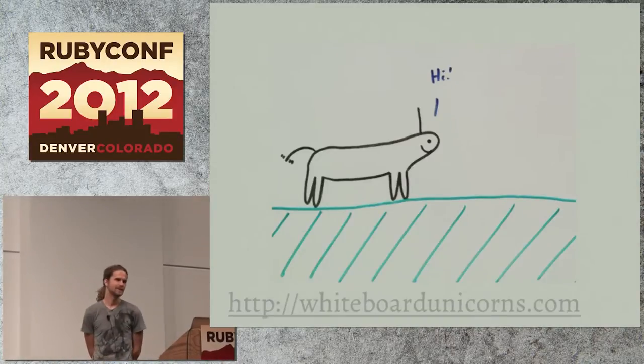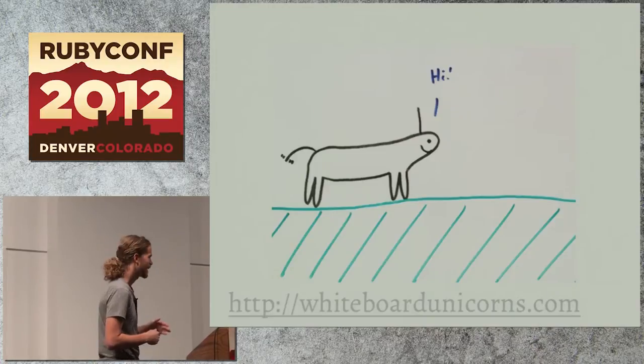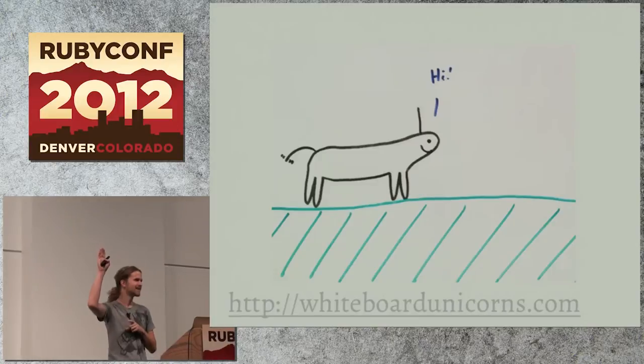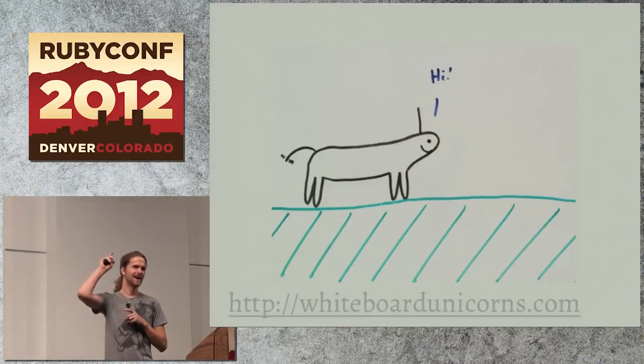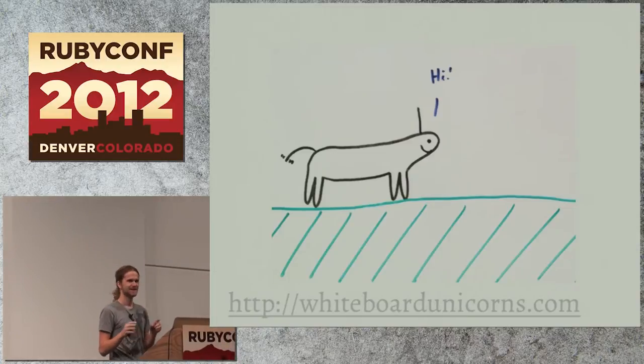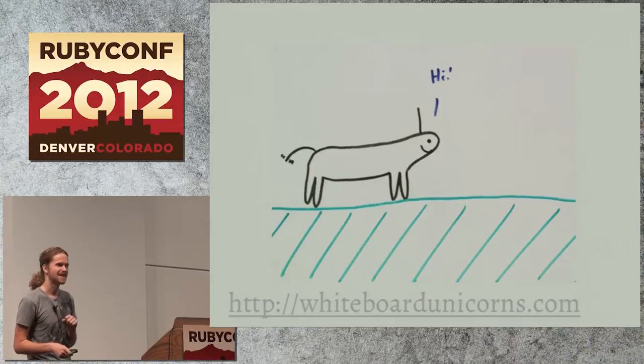We're going to talk about Unicorn. Unicorn, if you've ever heard of it, is a web server for Rack apps. Can I see any hands if you've ever deployed an app on Unicorn? Cool, lots of you. Now hands if you've ever opened the source code. Very few. Any contributors?